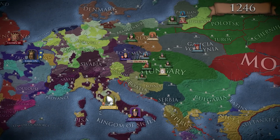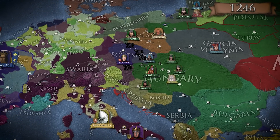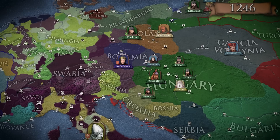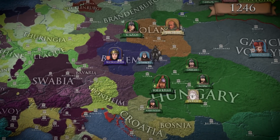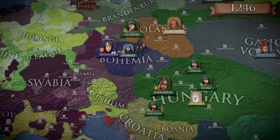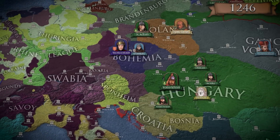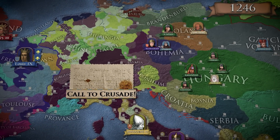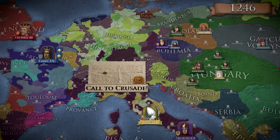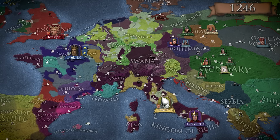King Wenceslaus of Bohemia managed to achieve the impossible, but as his domain became flooded with Polish, Hungarian, and Austrian refugees, he knew that the war against the Mongols was just beginning. As Louis IX read the papal call to crusade, he knew that this called for unprecedented action, even if that meant a radical change in his policies.